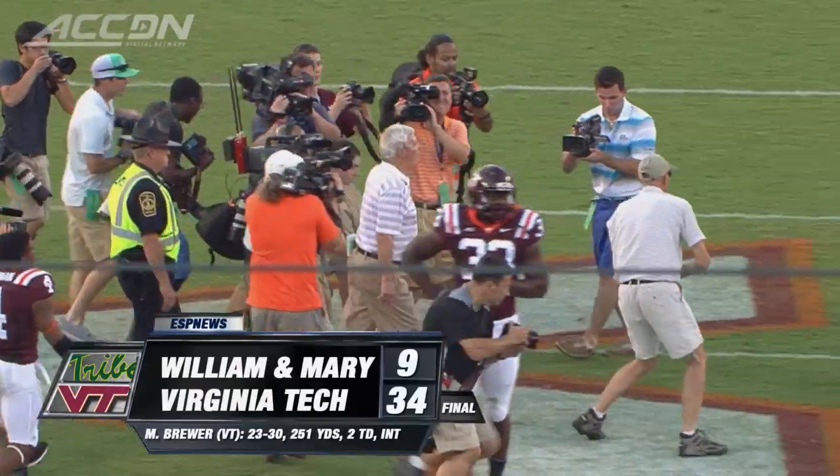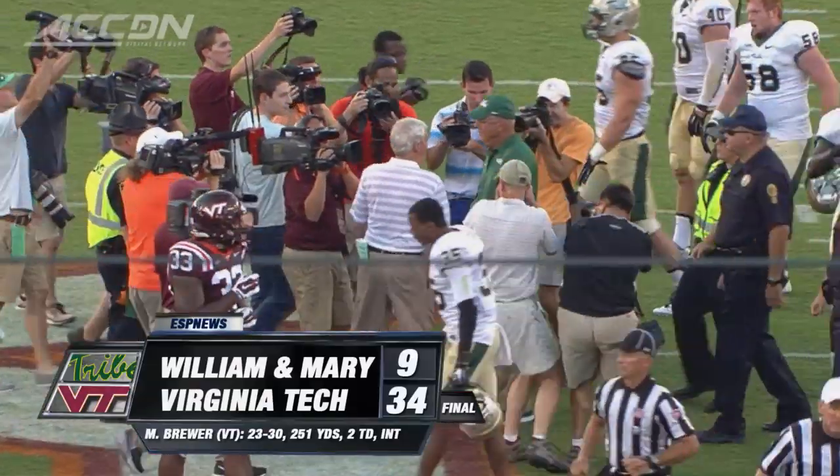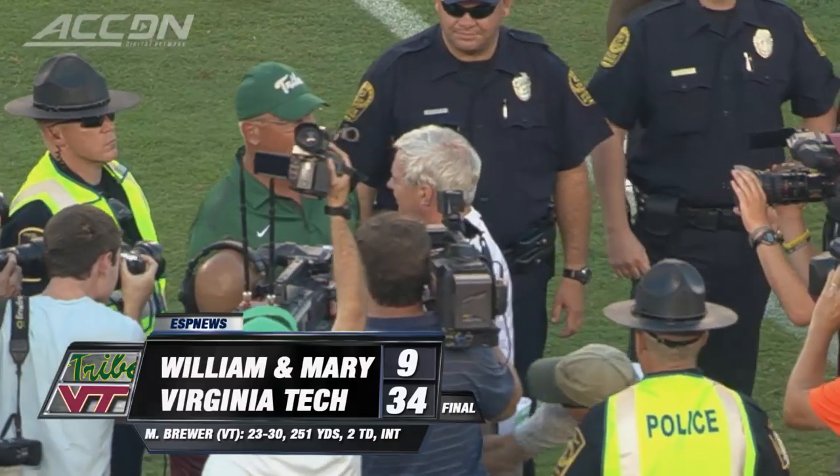Next up, Ohio State. I'm Jeff Schell. You're watching the ACC Digital Network, brought to you by Ruby Tuesday.